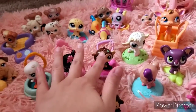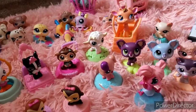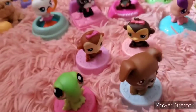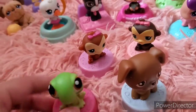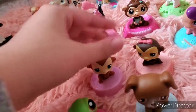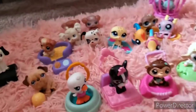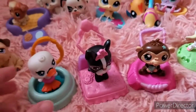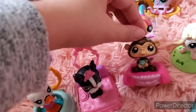Up here in front, from here to here, are the McDonald's Littlest Pet Shop — these four are from 2006. We have the frog, the dog, and two monkeys right here. Over here we also have some keychains: a duck, a French bulldog, and a little baby monkey.